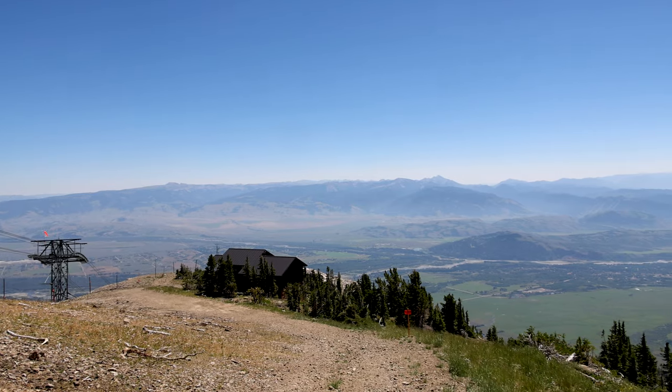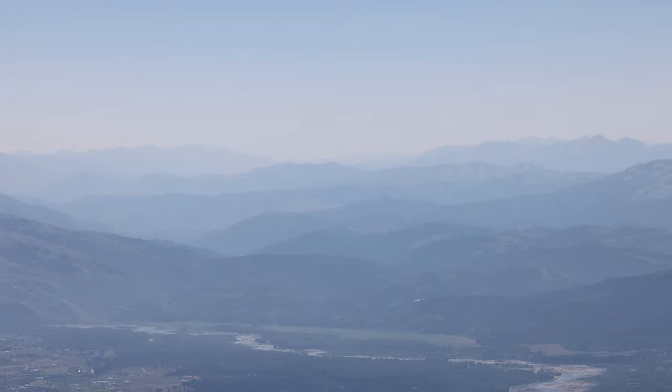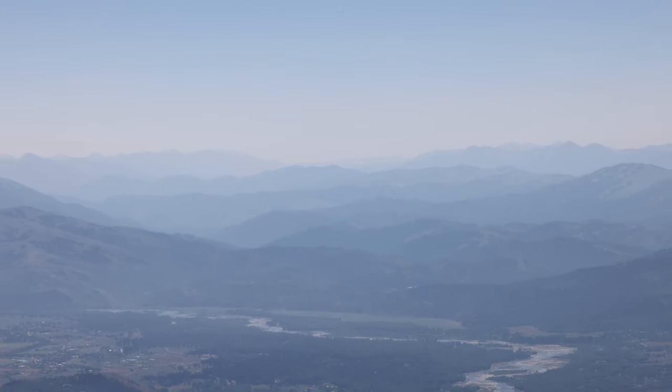While traveling up the tram, don't forget to look below at the town of Jackson, the Sleeping Indian, the valley floor, and of course, the distant mountains.